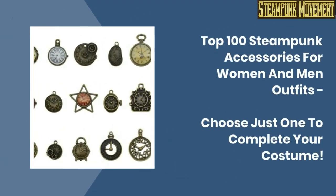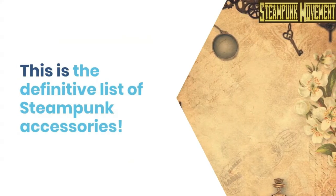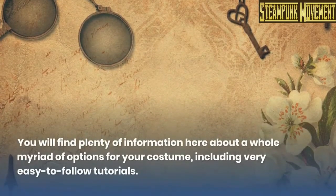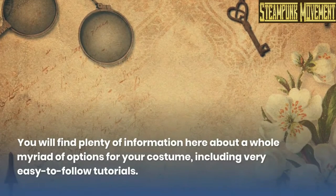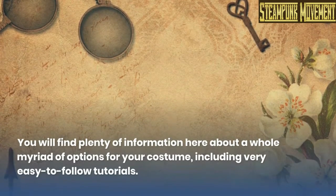Top 100 steampunk accessories for women and men outfits — choose just one to complete your costume. This is the definitive list of steampunk accessories. You will find plenty of information here about a whole myriad of options for your costume, including very easy to follow tutorials.